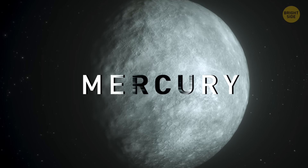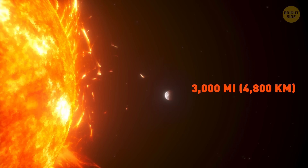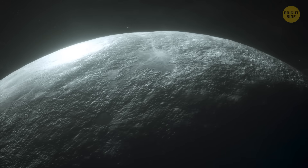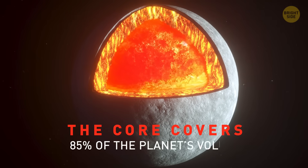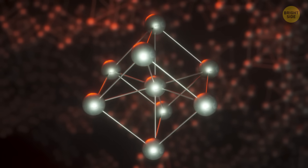Mercury. That's the first planet on our way. The smallest of all the four inner planets, Mercury is just 3,000 miles at the equator. It's also the second densest planet, topped only by Earth. Mercury has a massive metallic core that takes up almost 85% of the planet's volume.